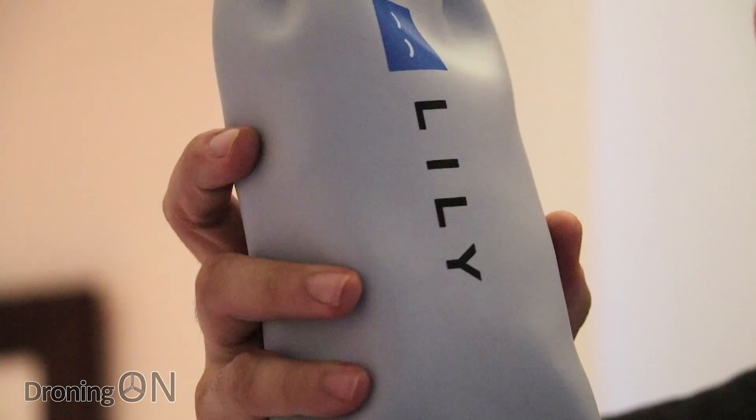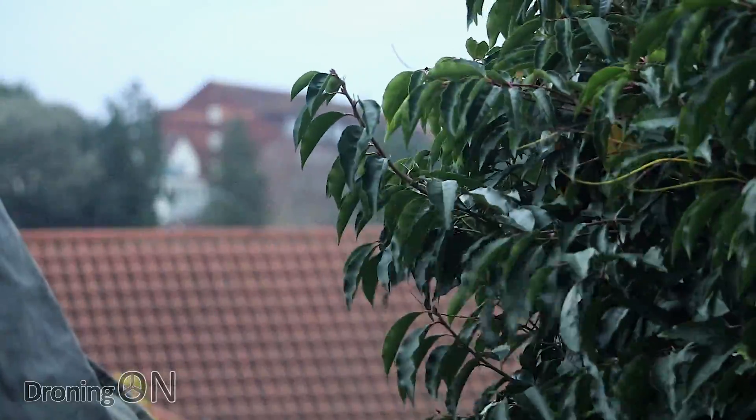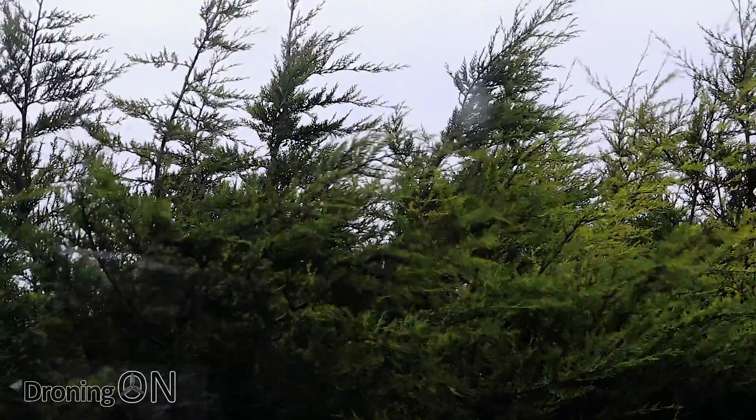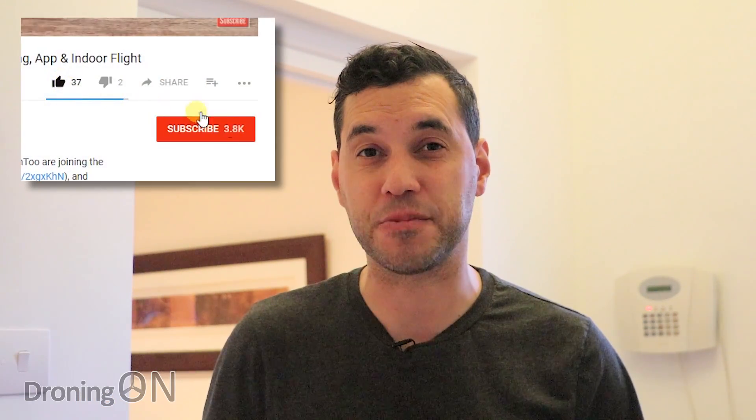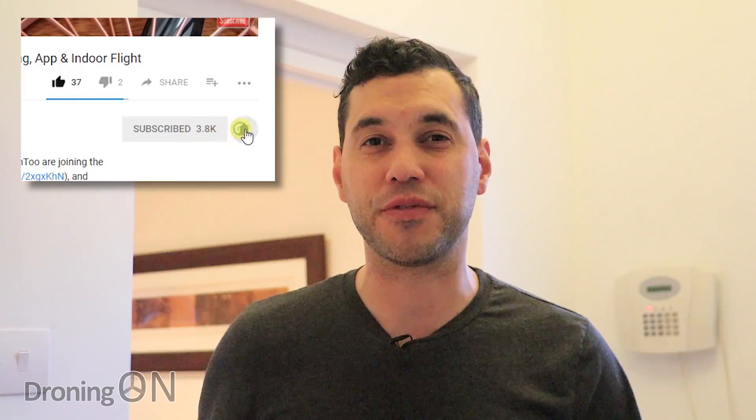So there you go — that's Lilly unboxed. We're as eager to get out and fly it as you are, but unfortunately the weather outside is horrific. In the next video we're going to be setting up the app, connecting to Lilly, and testing some basic functionality. We'll probably also do an indoor test flight, and if the weather perks up we'll be out there flight testing it as well. Hit that subscribe button so you don't miss the next part, comment below, and give us a thumbs up. Thank you very much for watching.